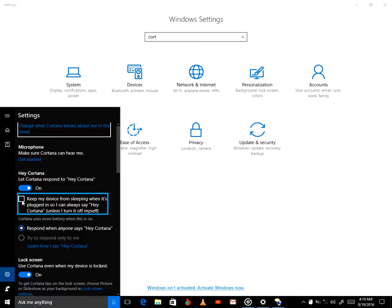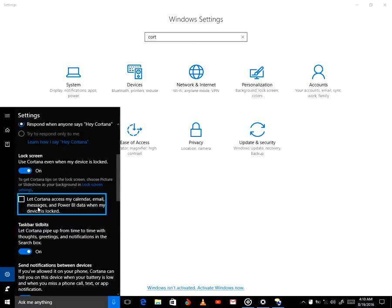Unchecked. Keep my device from sleeping when it's plugged in so I can always say Hey Cortana. Checked. Selected. Respond when anyone says Hey Cortana, radio button. Unchecked. Let Cortana access my calendar, email, messages, and power by data when my device is locked. Checked. Taskbar. On. Let Cortana pipe up from time to time with thoughts, greetings, and notifications in the search box. On.